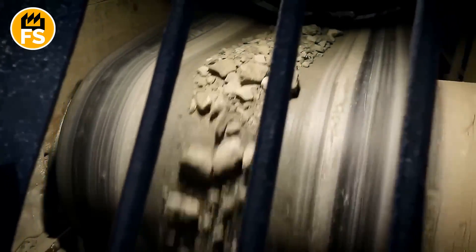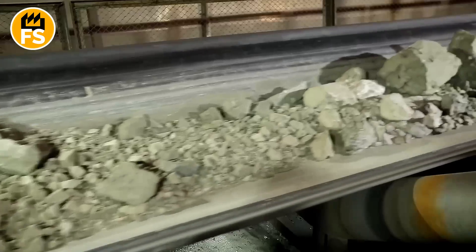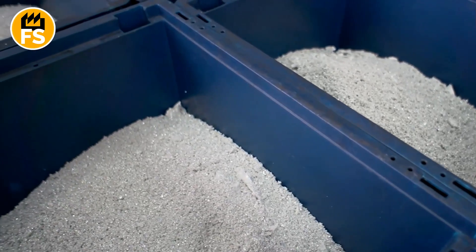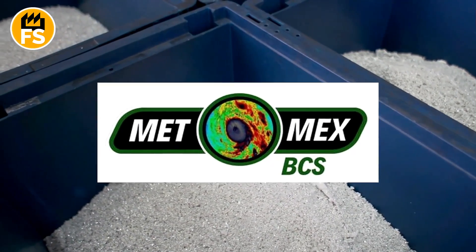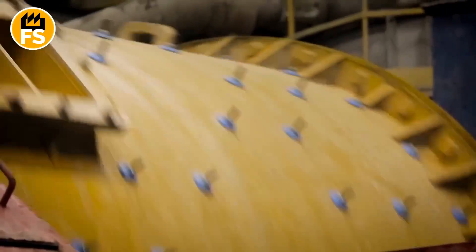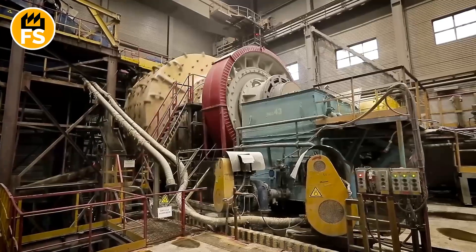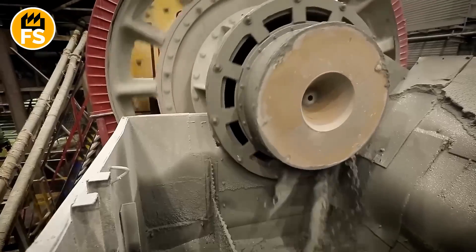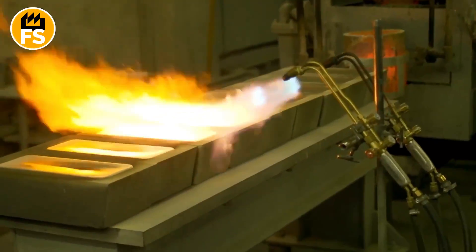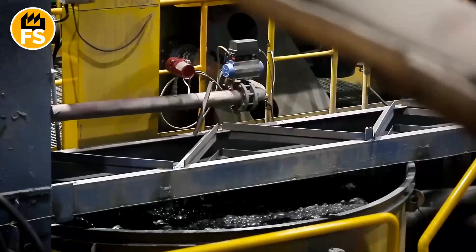Next, a reagent is added to the crushed ore, which makes the silver minerals hydrophobic. This helps concentrate the silver by a factor of 30, and this mixture is then sent to the Met-Mex plant, the largest in Latin America. Over 5 million pounds of silver are produced here each year — nearly a ton of silver every single day. The smelting process begins by heating the silver ore to 1,500 degrees Fahrenheit, and like boiling water on a massive scale, impurities start to evaporate. Since silver doesn't react with oxygen, it can be separated to nearly 99% purity.